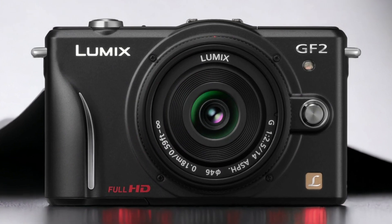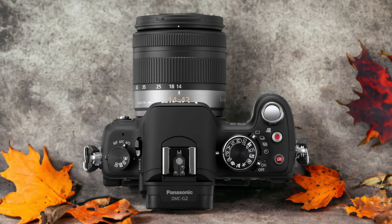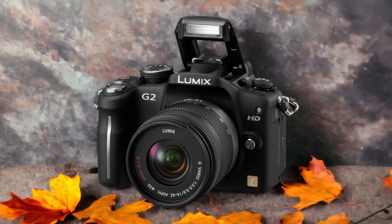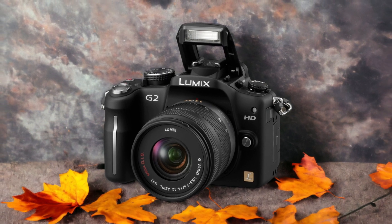The Panasonic G2 and the Panasonic GF2 are two digital cameras that were officially introduced respectively on the 12th of July 2010 and the 24th of February 2011. Let's take a look at how their specs compare to each other.